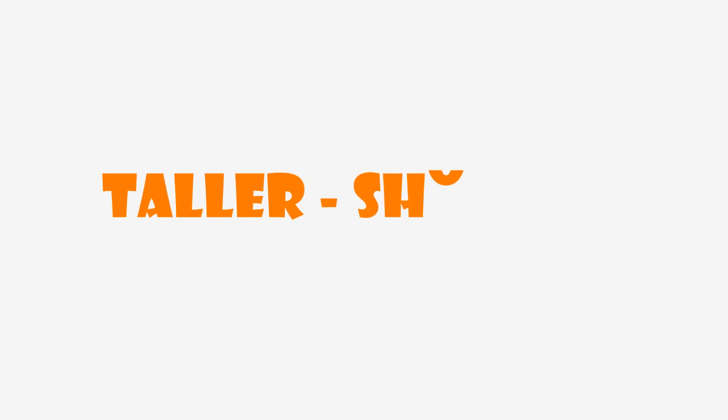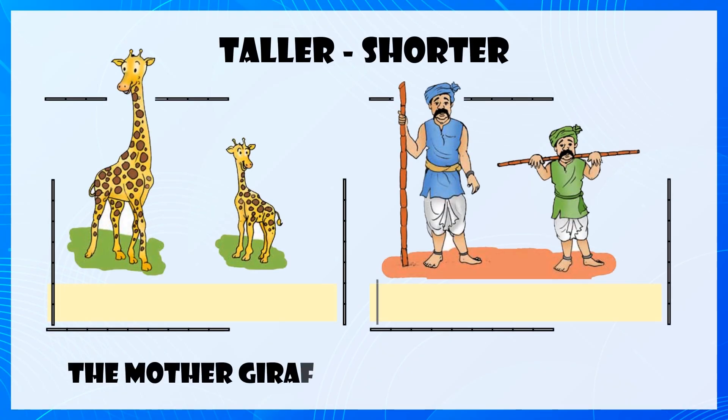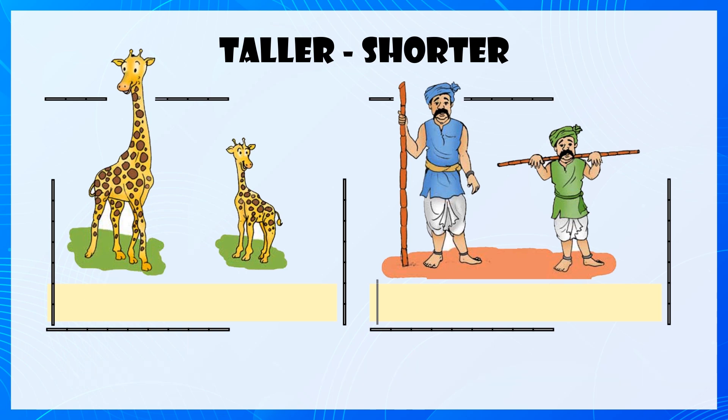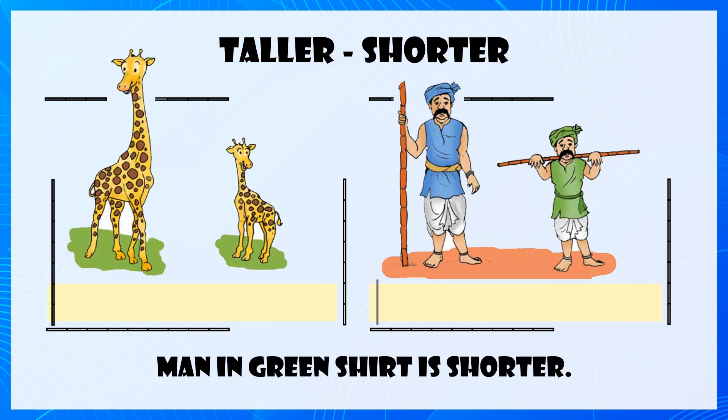Taller, Shorter. The mother giraffe is taller than its calf. And the man in the green shirt is shorter.